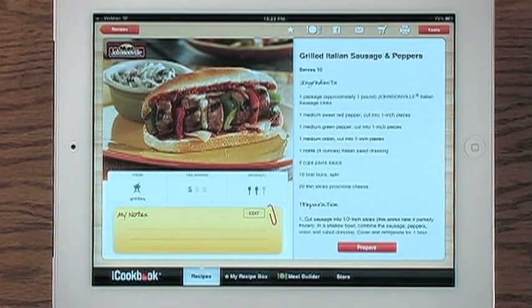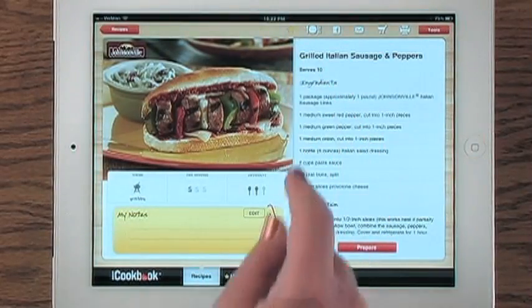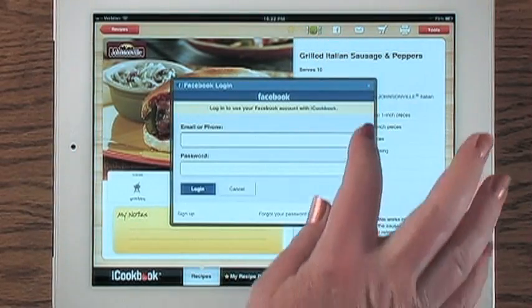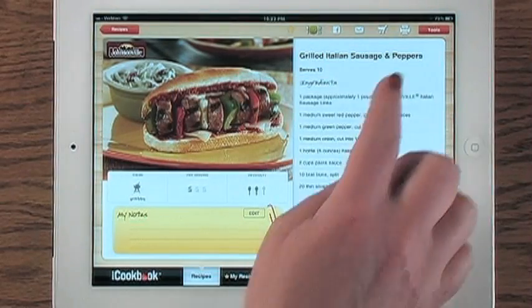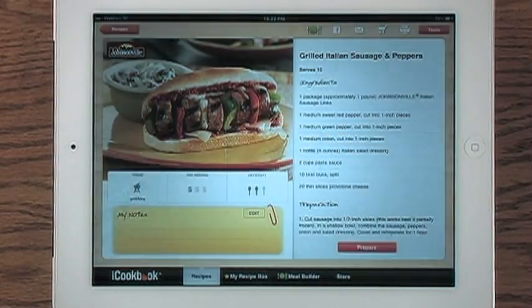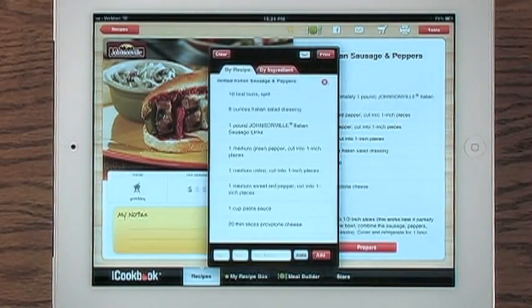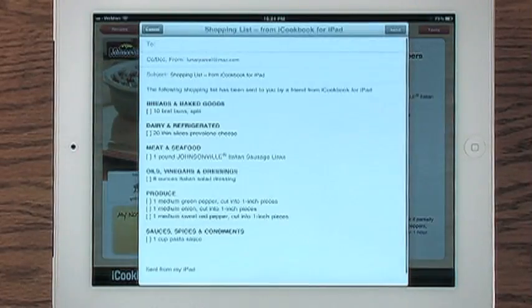You can tag it as a favorite or add it to your meal planner. Email and Facebook allow you to easily share recipes with your friends with one tap. And the shopping cart puts everything you need into the iCookbook shopping list for that next trip to the store. You can even email the shopping list to your cell phone.